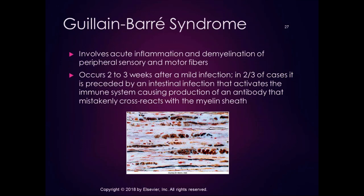An acute peripheral demyelination syndrome is Guillain-Barré syndrome, which involves acute inflammation and demyelination of peripheral sensory and motor fibers. Normally GBS occurs two to three weeks after a mild respiratory or intestinal infection. In two-thirds of cases, an intestinal infection activates the immune system, causing production of an antibody that mistakenly cross-reacts with the myelin sheath — triggering an autoimmune response. This picture shows a nerve biopsy with peripheral demyelination and axon degeneration in severe Guillain-Barré syndrome.